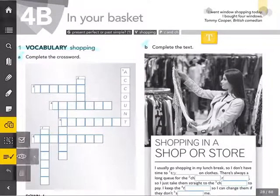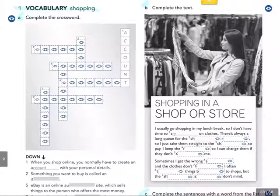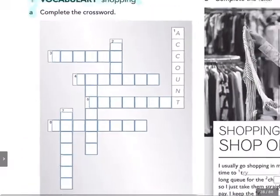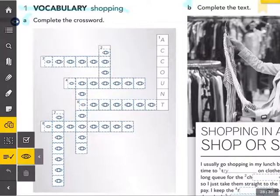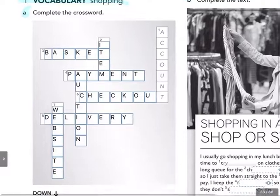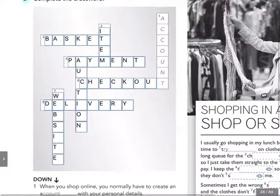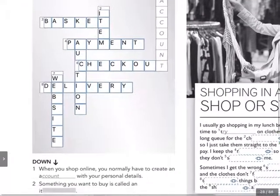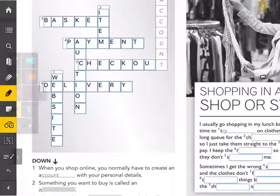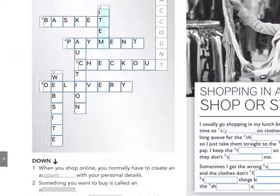Let's have a look at our crossword. It said complete the crossword, so let's go straight to completing the answers. Here we go. Number two down — when you shop online, you normally have to create an account with your personal details. Something you want to buy is called an item. Can you see it there? Two down: item.